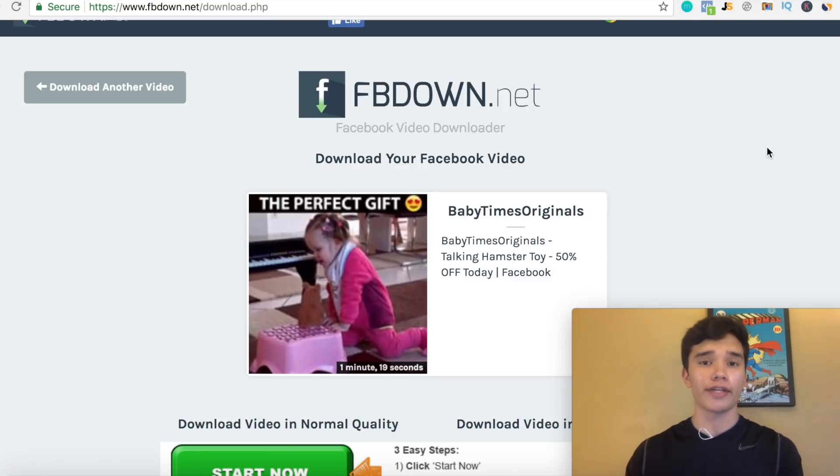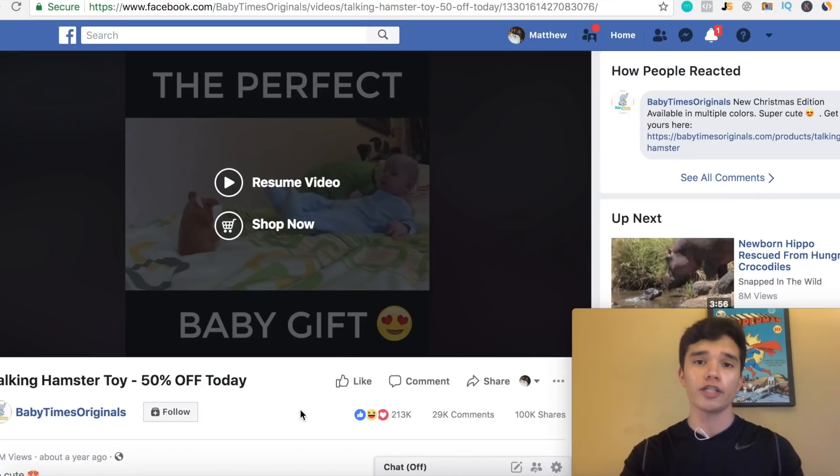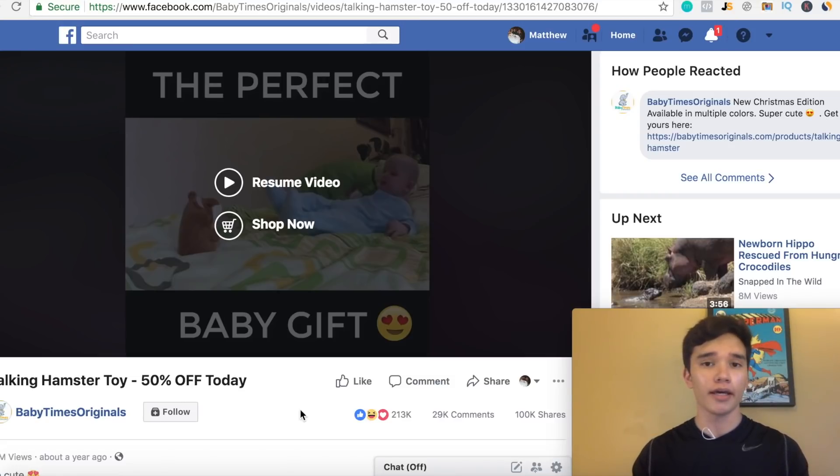This Facebook ad definitely generated thousands of dollars with this specific product. You can just model this exact video with your own ad and you can get the same exact engagement — depending on your targeting and copywriting, you can get the same exact reach. This is basically a way that you guys can find the top selling products. Repeating what's already working out there is by far the best way to make money online, especially when it comes to drop shipping, affiliate marketing, or Amazon FBA.